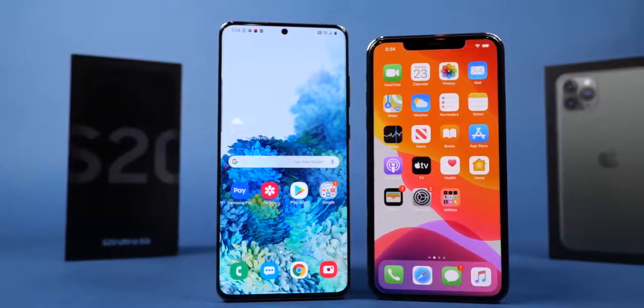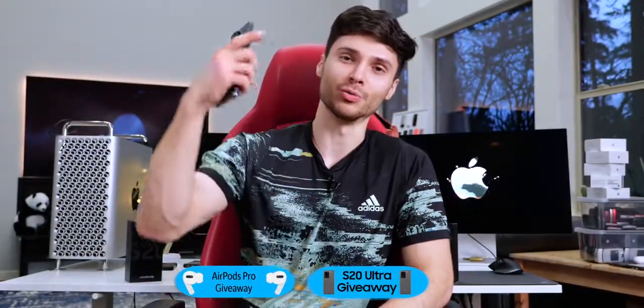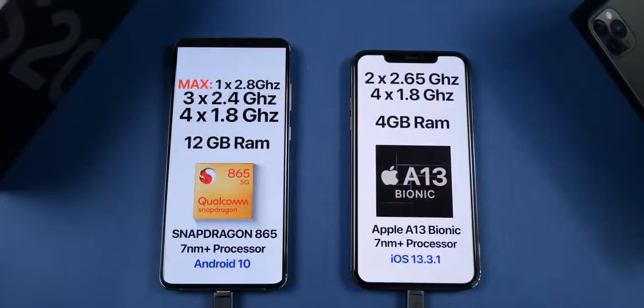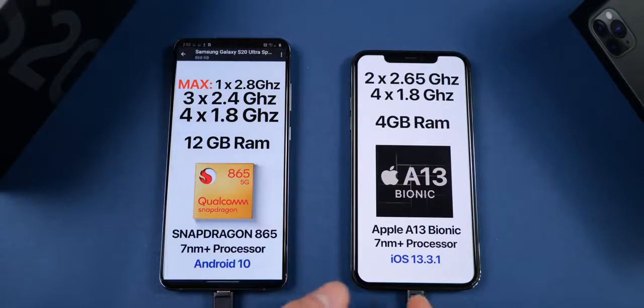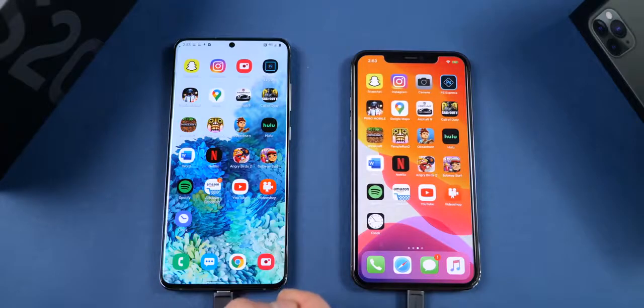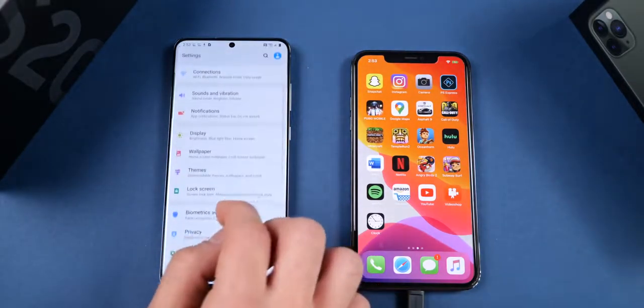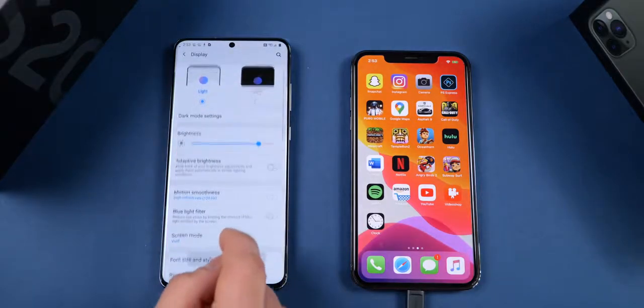The S20 Ultra is rocking 12 gigabytes of RAM compared to Apple's 4 gigabytes on the 11 Pro Max. It has the higher clock speed octa-core processor and 12 gigabytes of DDR5 RAM. The iPhone is still on DDR4X, so the S20 Ultra has more RAM and higher clock speed RAM too. Both are on the 7nm plus architecture.